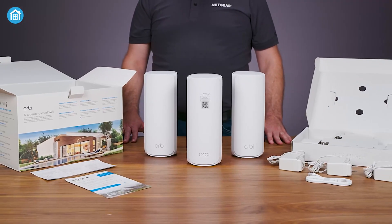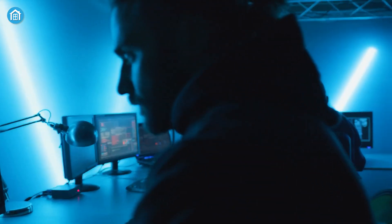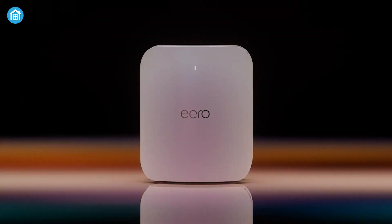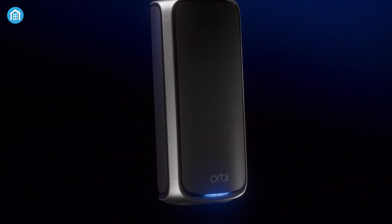That's where Mesh Wi-Fi systems come in, spreading multiple access points to ensure seamless connectivity — upstairs, downstairs, and beyond. In this video, we'll dive into the 7 best Mesh Wi-Fi routers to boost your home network and keep every corner of your smart home connected without interruptions.